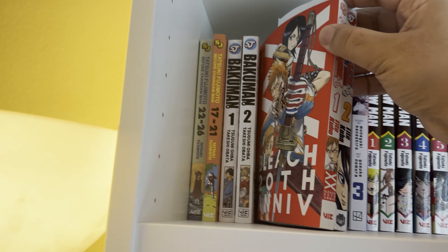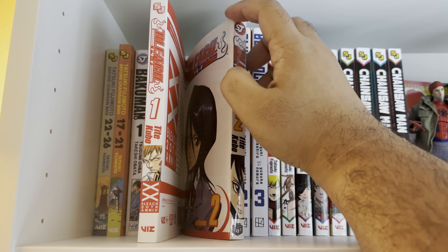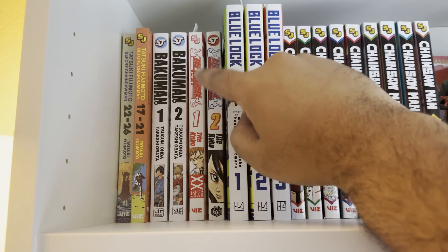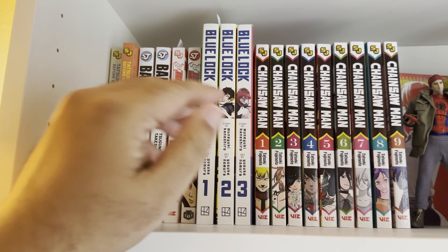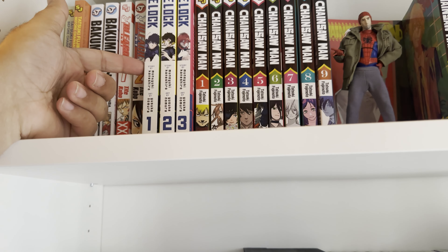Anything I haven't read I'll definitely explain. I haven't started Bleach yet — it is what it is, I'll get to it eventually. I do have it collected for that reason but we're not there yet.